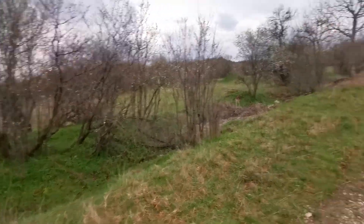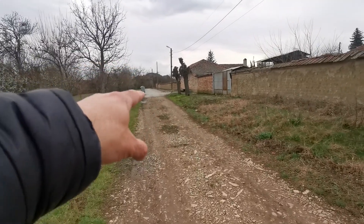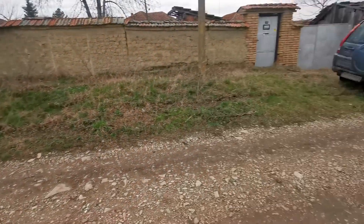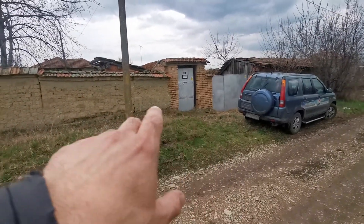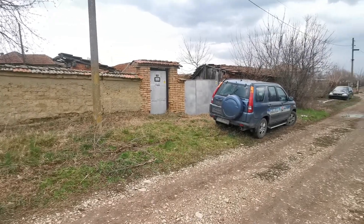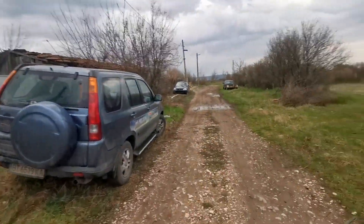I'll just go outside for a few minutes to show the surroundings. This is where the asphalt road finishes for this house, and you have about 30 to 35 meters to reach the property, which I've just shown in the video from inside and outside. I want to show you what is outside the property — it's at the end of the village in a very good location.